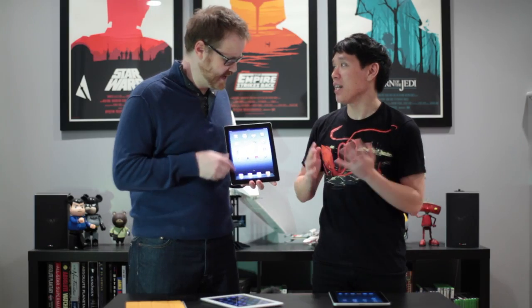Hi, I'm Will. I'm Norm. Norm, it is new iPad day. Oh my goodness. Nine days ago, Tim Cook went on stage and unveiled the new iPad.